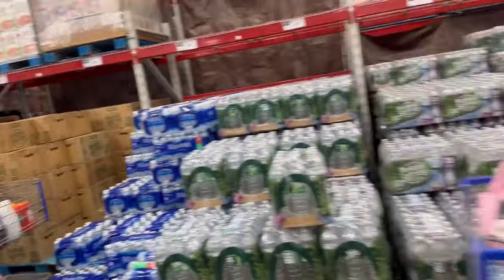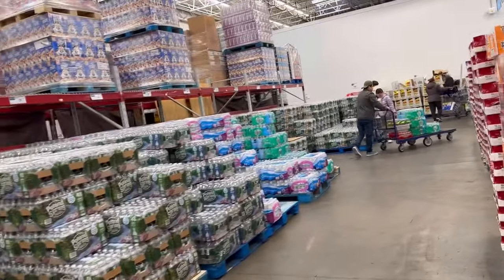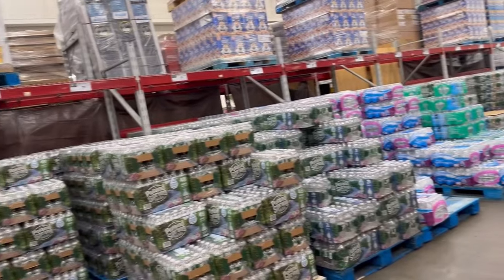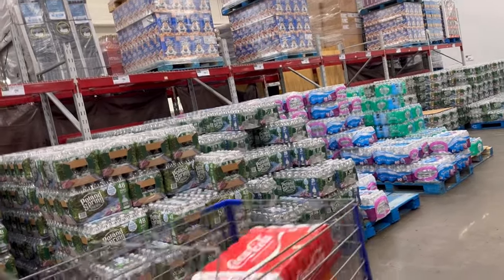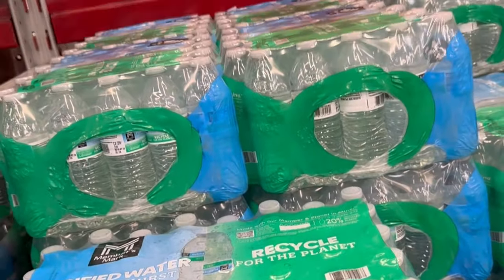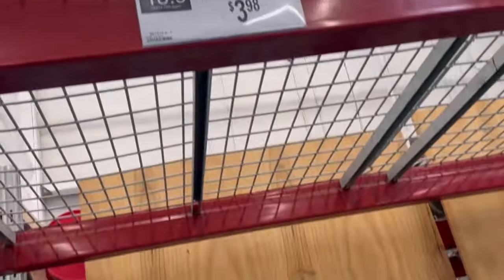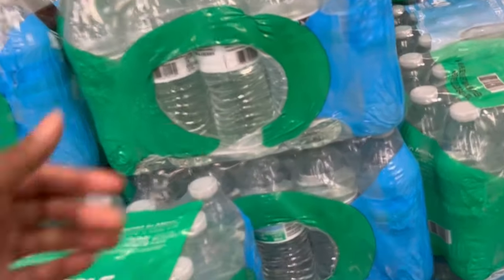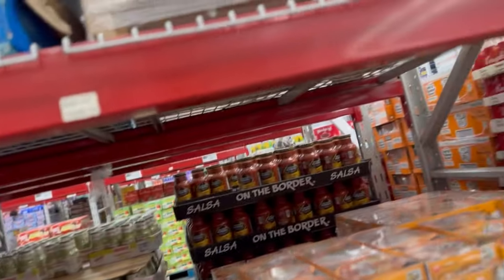I'm always looking for water under $5 and they don't usually have a lot of the Members Mark water. They have some here for $8.98 but those are the small bottles. The Members Mark that everyone is snatching up is $3.98 — BJ's is $3.99, so we're off by five cents. First time I'm actually seeing this water here.